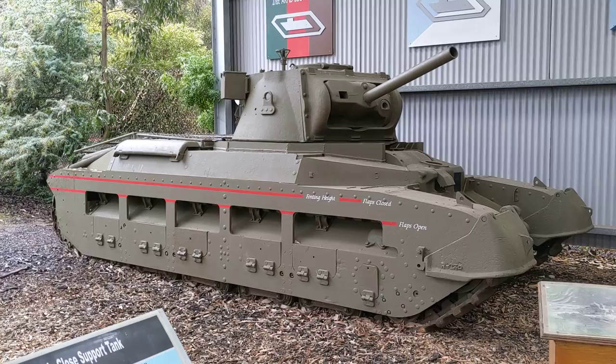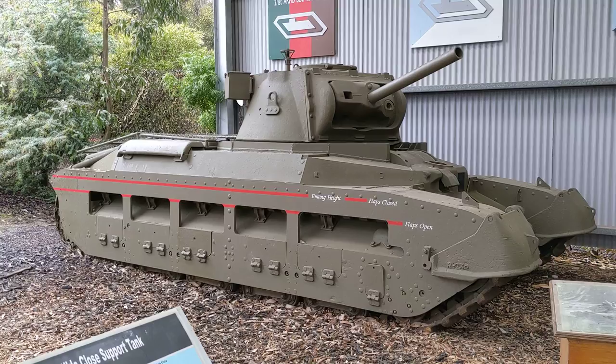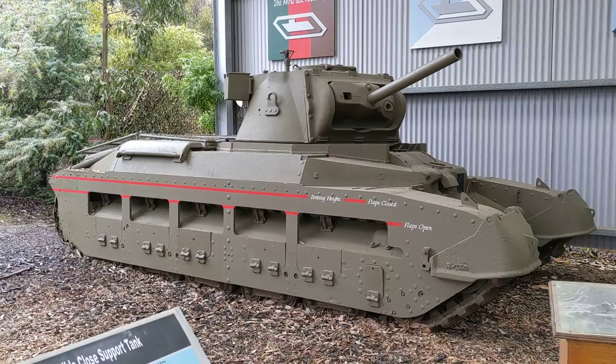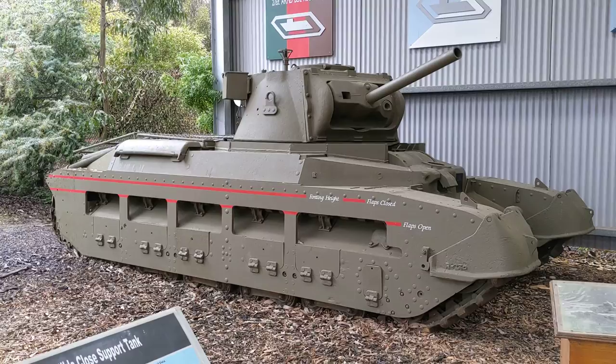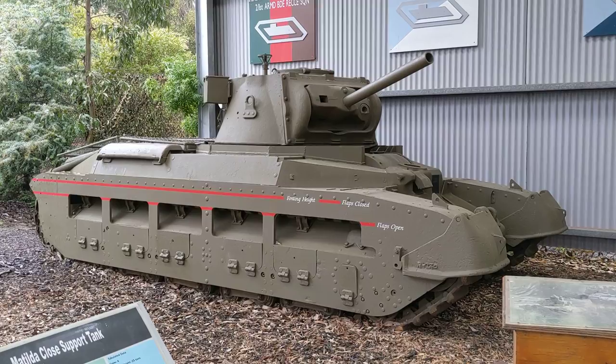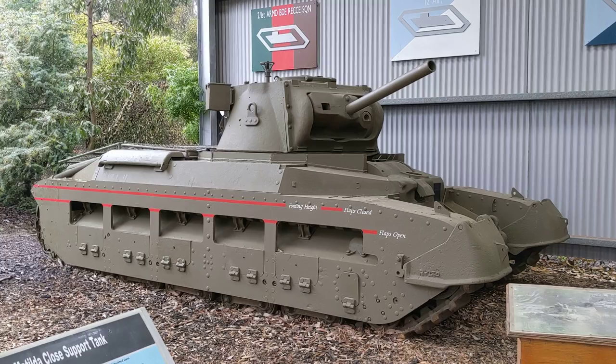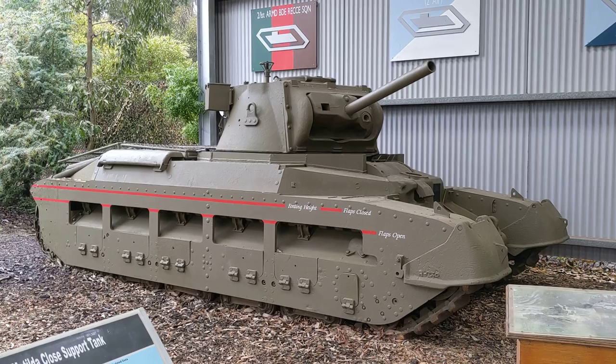Here at the Australian Army Tank Museum in Puckapunyal, Victoria, about 120 kilometres north of Melbourne, we're going to take a look at some of the variants of Matilda on static display here. We already took a look at the Matilda II in its standard configuration with a two-pounder armour-piercing gun. Puckapunyal is a military base established during World War I and is currently home of the Army Tank School, where Australian Army personnel come to learn how to operate the Abrams M1A1 before deployment to the north of Australia.